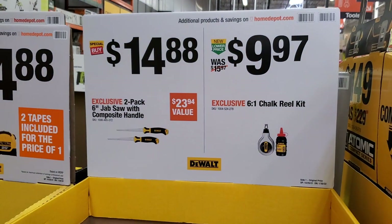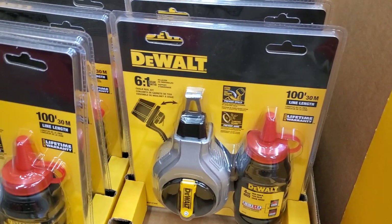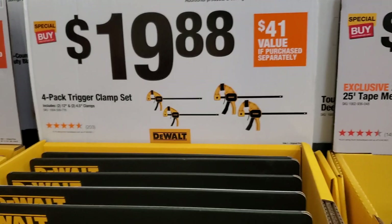$9.97 for the chalk reel kit, over $14.97 for the jab handle chalk reel. Then $19.88 for the trigger clamp set — four-pack, two small ones and two bigger ones.